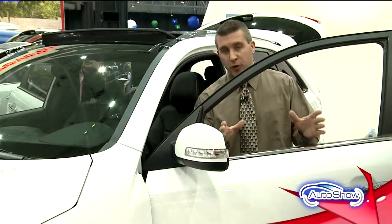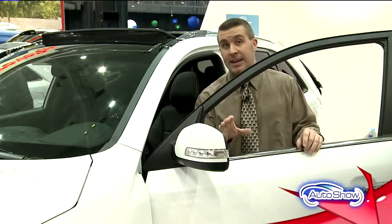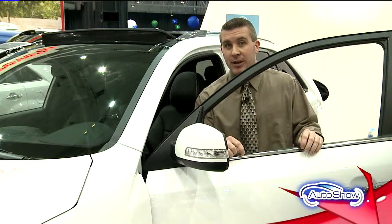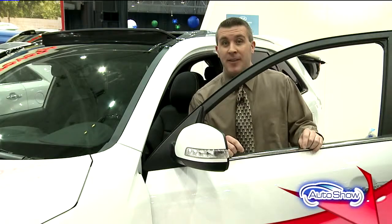Hi everybody from the Auto Show. If you're looking at crossover vehicles, you certainly want to check out what Kia has to offer. In fact, Kia currently manufactures three crossover vehicles, including the 2014 Kia Sorento, built right here in the United States.